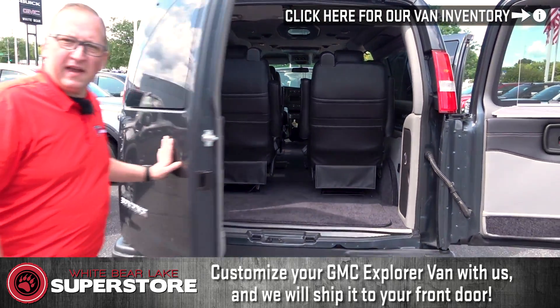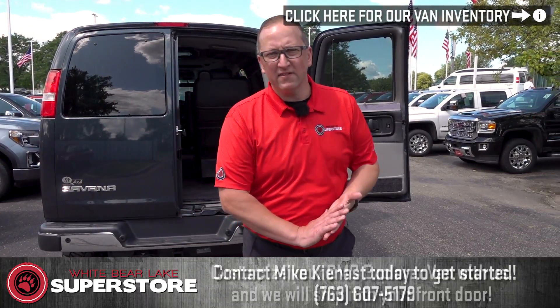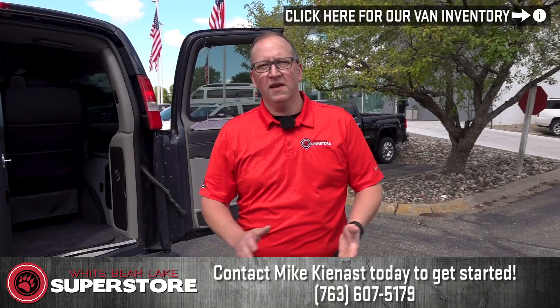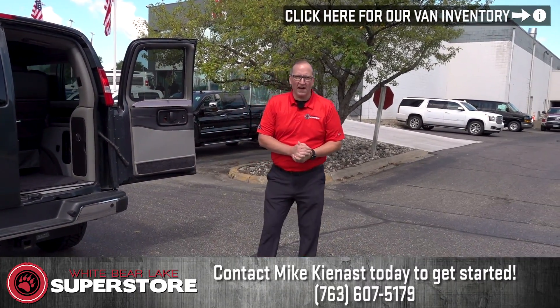My name is Mike Kienest here at the White Bear Lake Superstore. If you have any questions, want to build a van, want a passenger van, or want a Quigley van, give me a call at 763-607-5179. Have a great day — let's build a van.